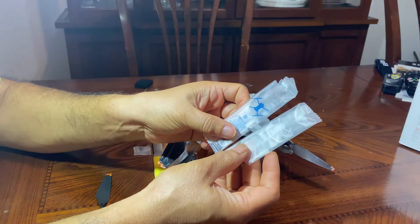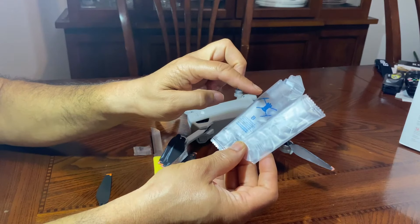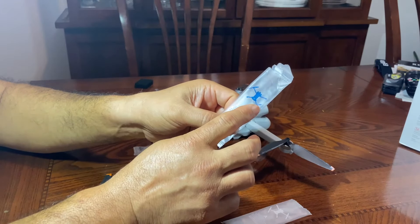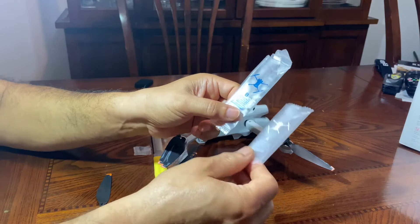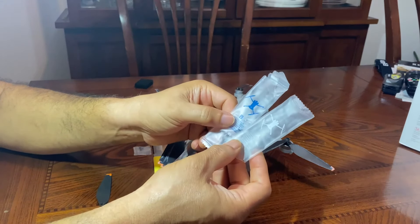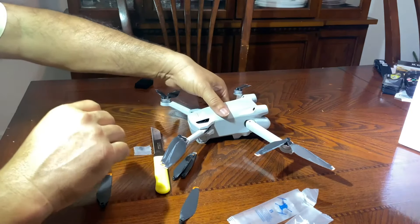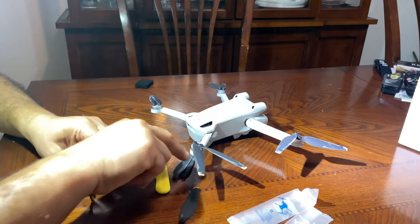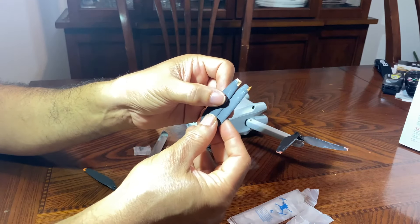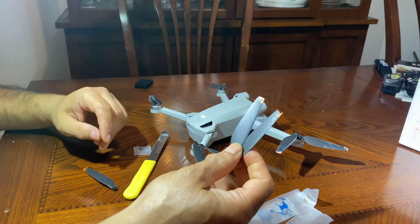To fix it, you only need to replace the damaged propellers. It comes with two sets of propellers — it needs four total — so I only needed to replace the one that was badly damaged, which was the front right. The propellers come labeled A and B: make sure A goes front left and back right, and B goes front right and back left. I removed the broken ones and replaced them — the drone was already getting balanced again.